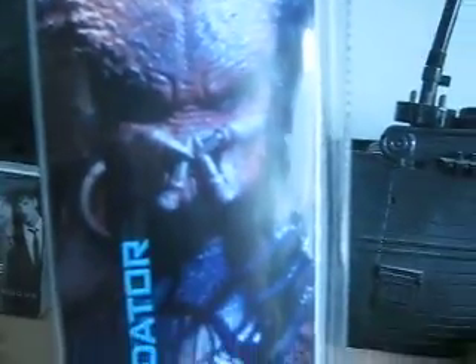And this side — it's got a picture of another figure, a Scar Predator figure, because this figure is masked.